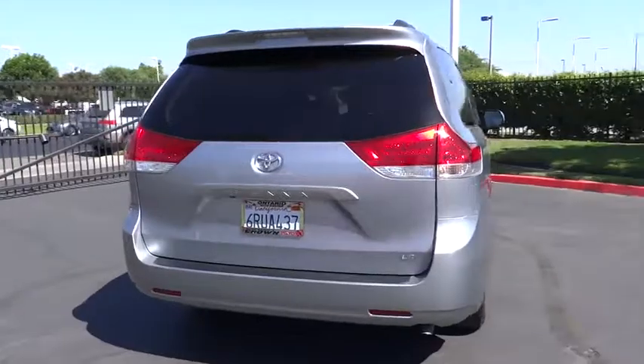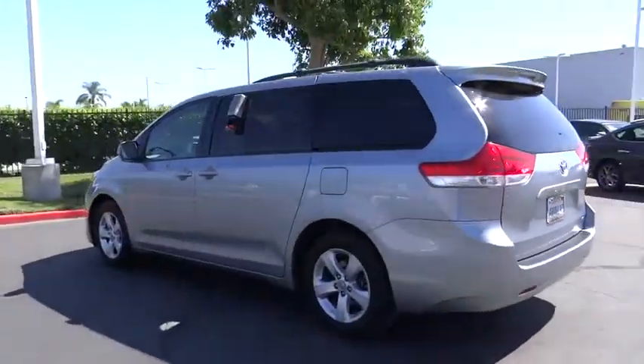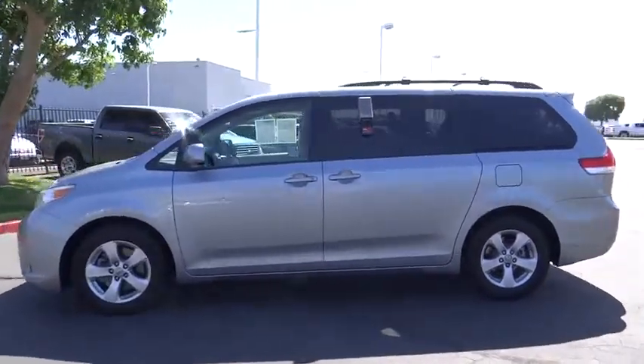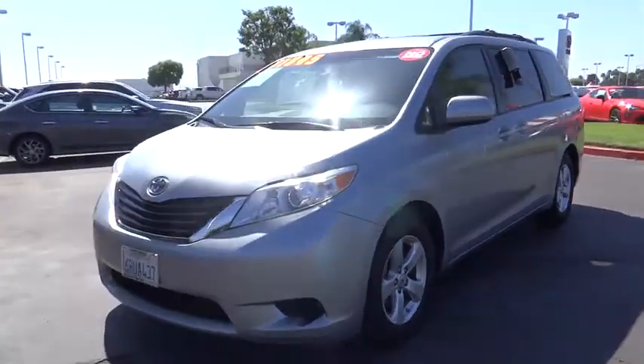Add a refined and fuel efficient V6 engine, a smooth ride and upscale interior accommodations to the mix, and it's easy to see that Sienna is built with the whole family in mind. This vehicle has less than 125,000 miles.